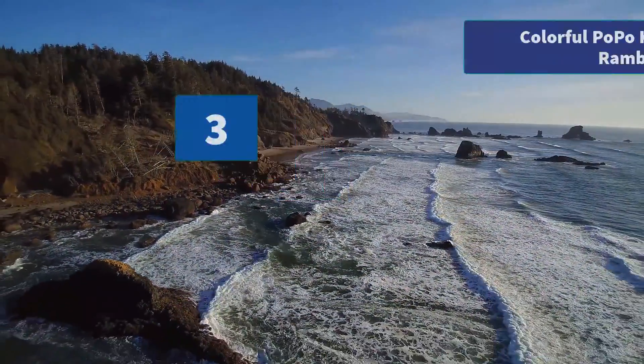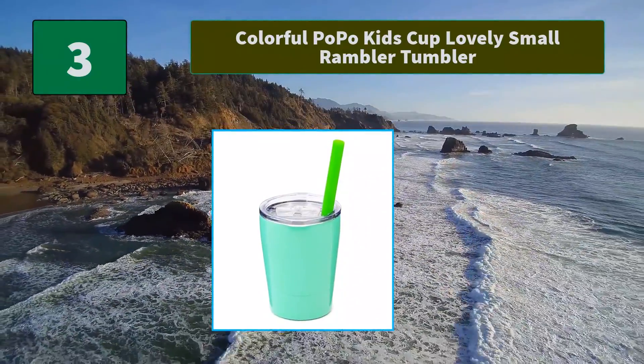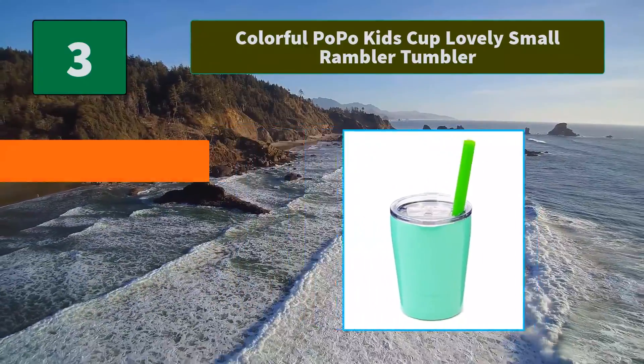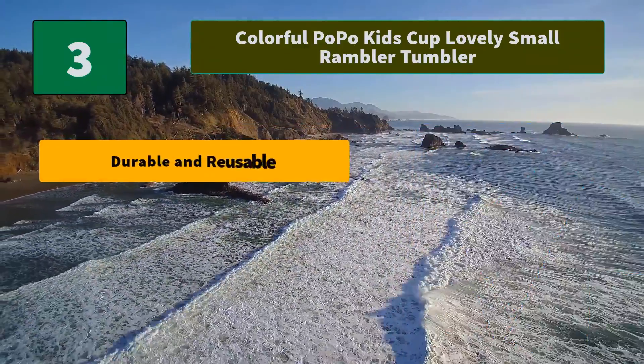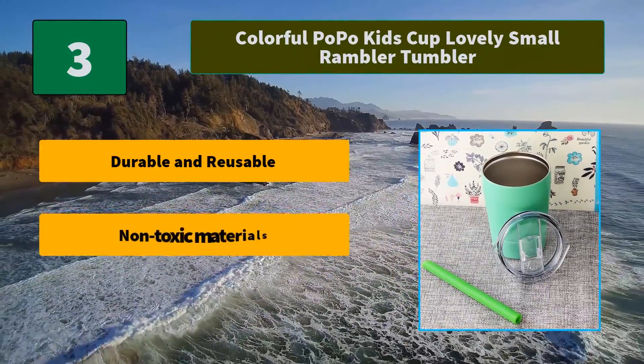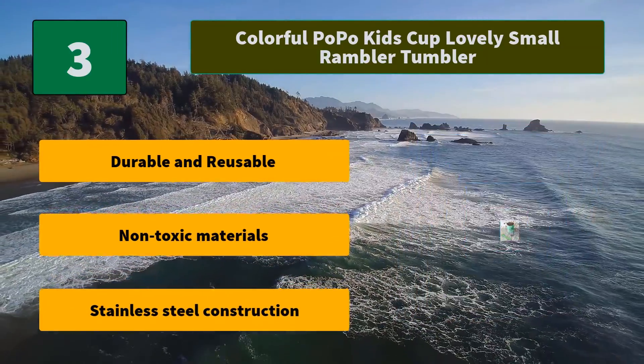Number 3: Colorful Popo Kids Cup — Lovely Small Rambler Tumbler with silicone straw. Safe for all ages due to soft, non-teeth chipping silicone construction. Soft to bite down on but durable enough to resist tears. Main Features: Durable and reusable, non-toxic materials, stainless steel construction.